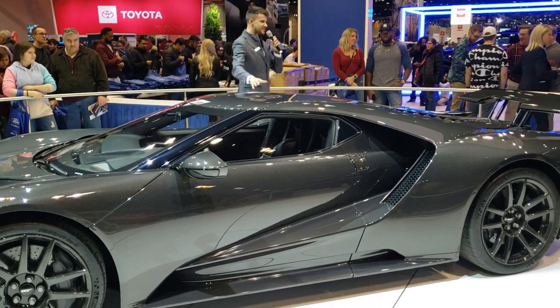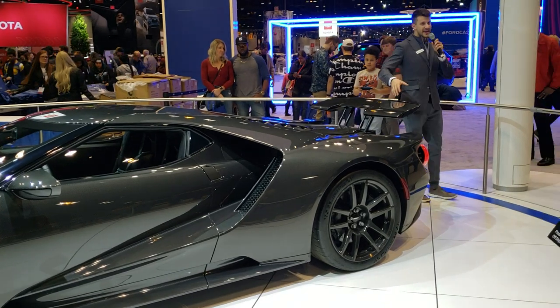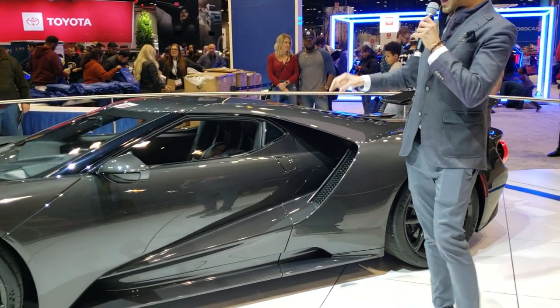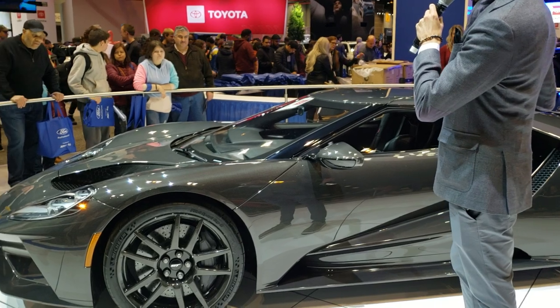No vehicle is complete without good aerodynamics, which this vehicle does have, including the active rear wing back here — it raises and lowers to keep you glued to the track — as well as the adaptive suspension, which lowers your ride height, gives you a lower center of gravity, and really helps you on the road or on the track.